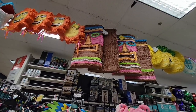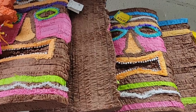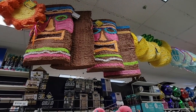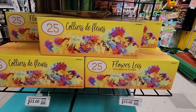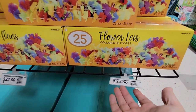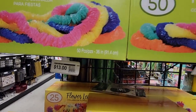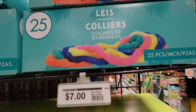Look at these pinatas — they were just massive, $35, and over three feet tall. Those are pretty good size and you can find almost any type of pinata you need. For flower leis, they have different box sizes. You can buy a box of 25 for $23, a box of 50 plastic ones for $13, or seven dollars for a box of 25 — those are fun for a little outdoor party.